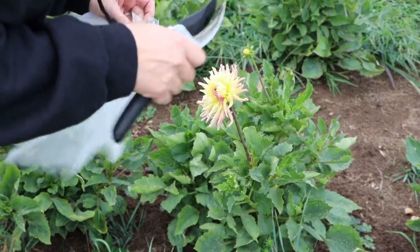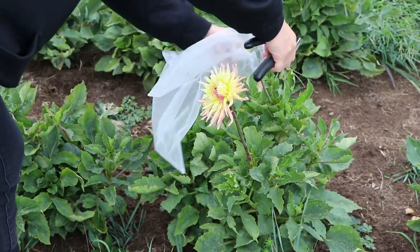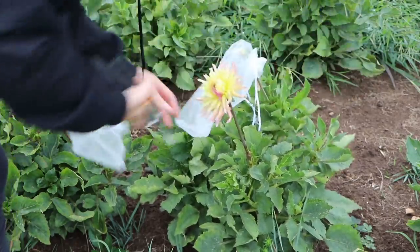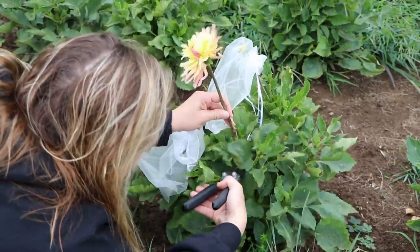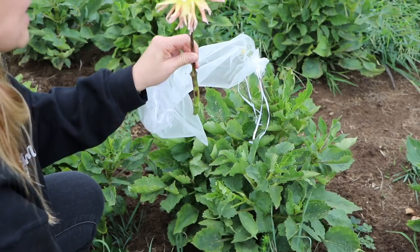Oh, it's not all the way open yet, which is great — it's just about there. I'm going to transfer this bag over to another bud that's coming, and then this has got a nice — I mean it's not super long, but that's a decent length for my dahlias anyway.